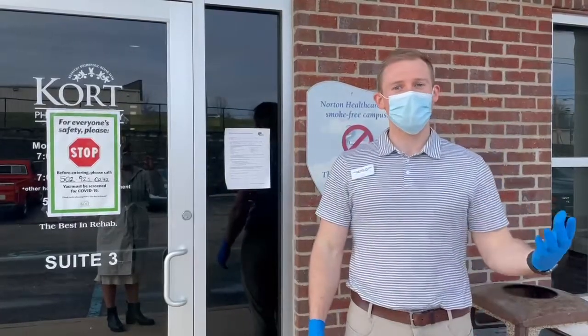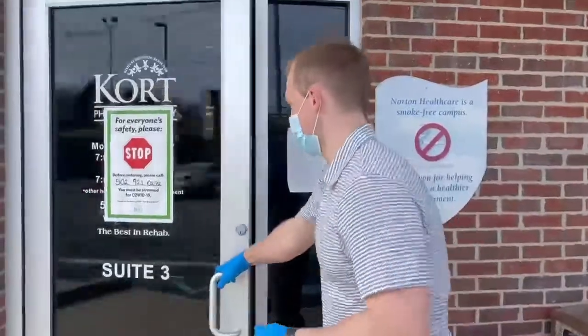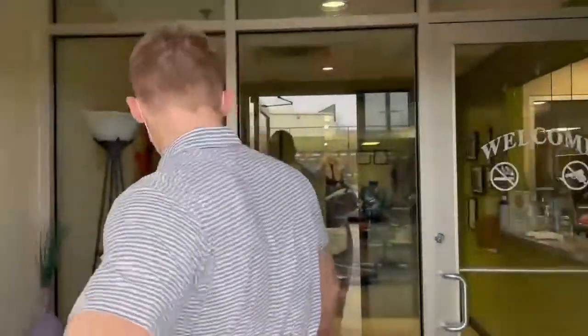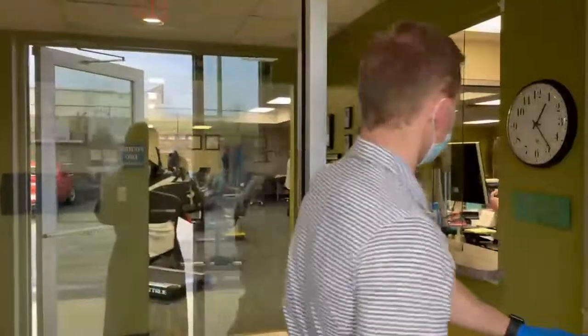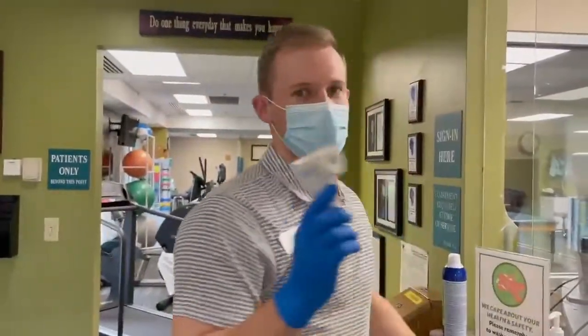We're currently having our patients call when they get here, then we come inside through these doors. At the front desk, we take the temperatures of all therapists and all patients.